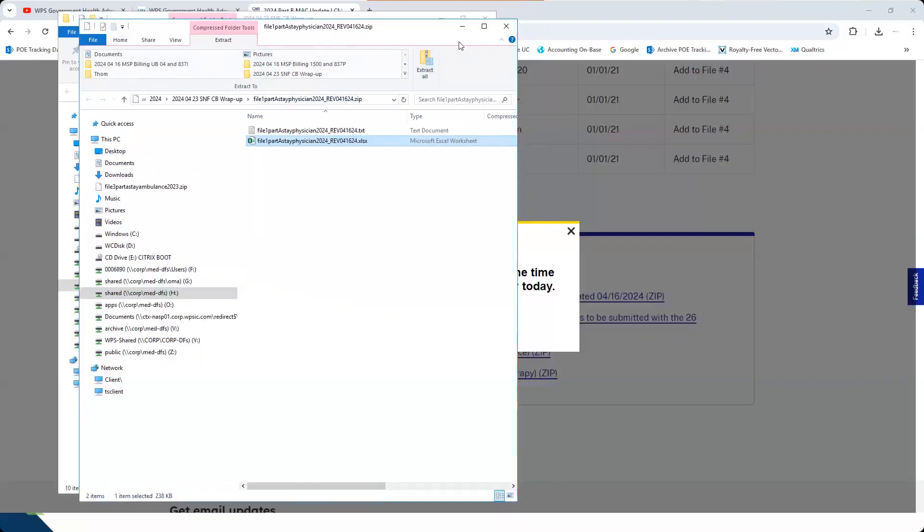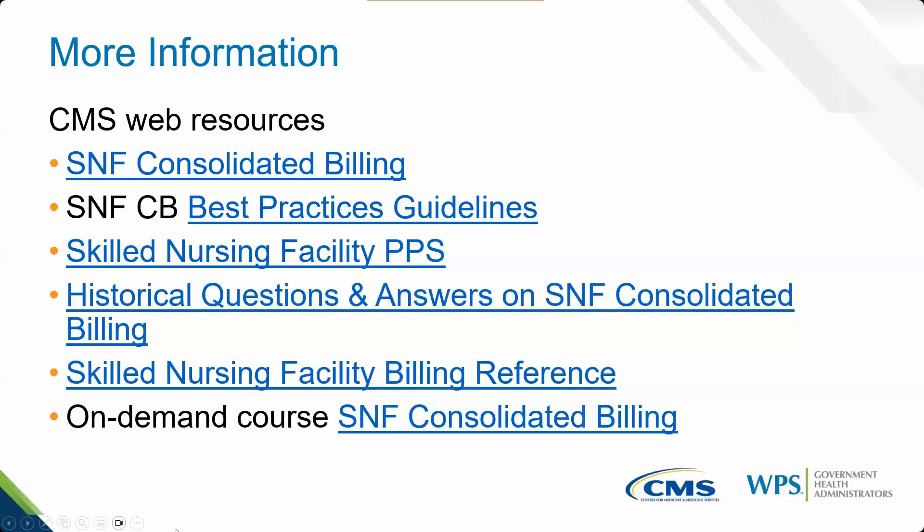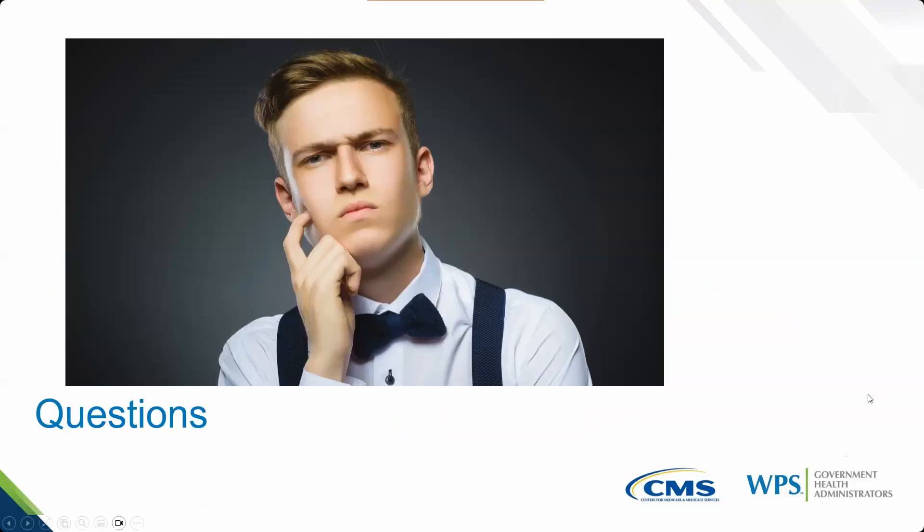The next slide provides additional resources and items to be aware of, covering the entire course. That brings us to the Q&A. I'm going to have Karen start off asking questions.